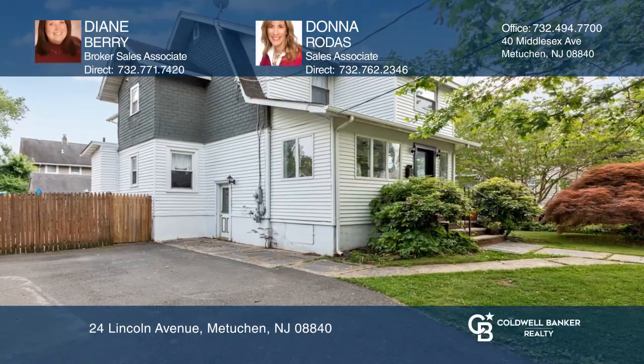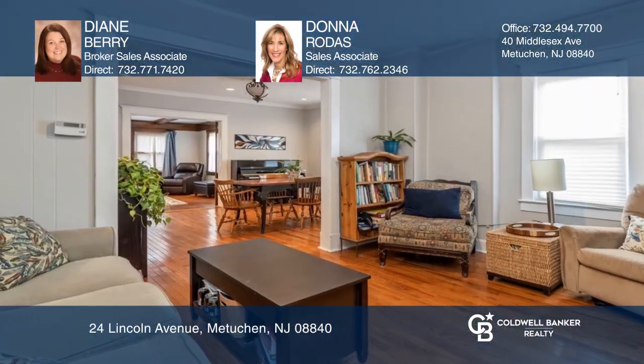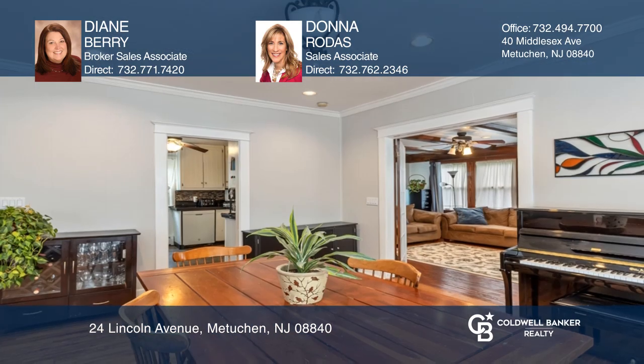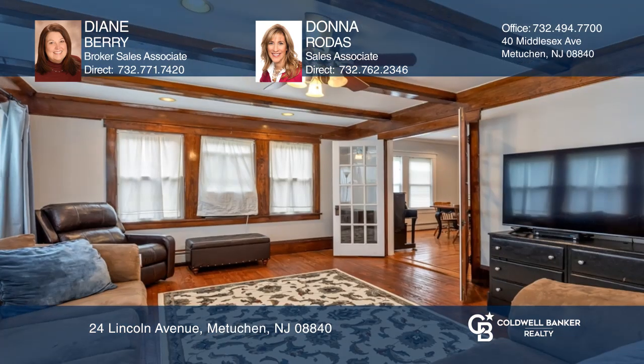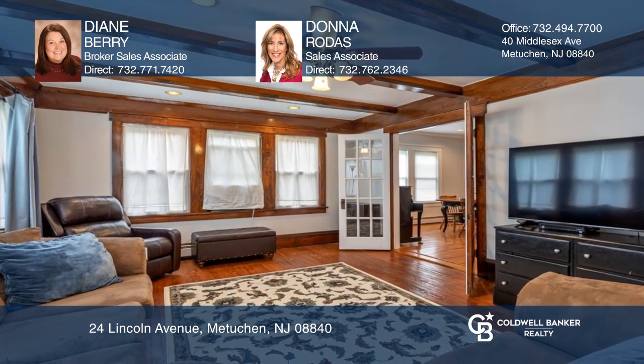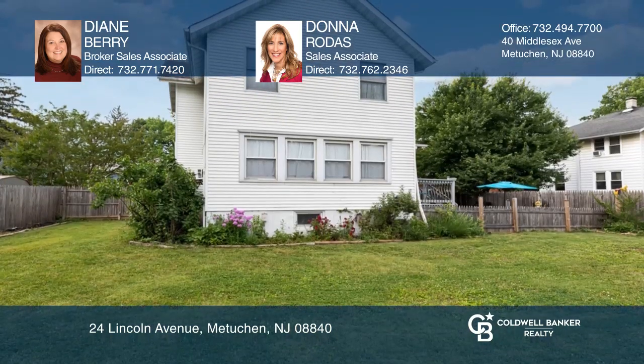This light and bright four-bedroom, two-and-a-half-bath expanded colonial home is in the heart of Medichin. It features an abundance of charm and character throughout. Don't miss the family room with original woodwork, delightful front porch, and spacious yard with paver patio and summer garden for your enjoyment.